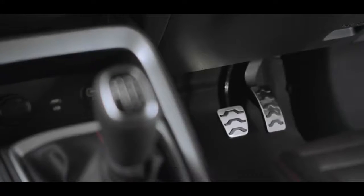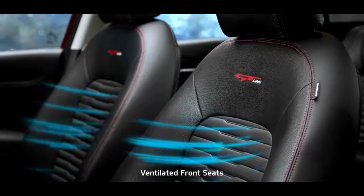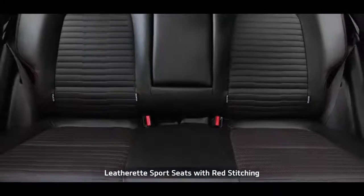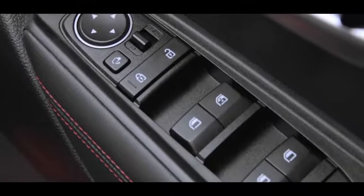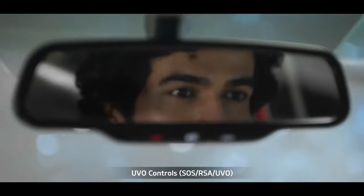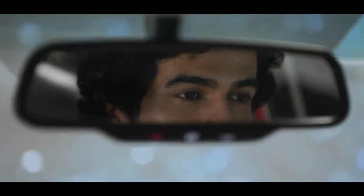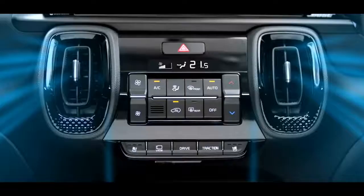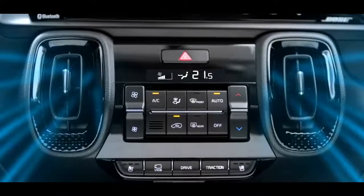The sporty alloy pedals in GT Line make the interior sportier and stylish. The ventilated front seats offer additional comfort and make the drive as easy as a breeze. The leathered sport seats and wrap door trim add to the richness of the interiors. The auto anti-glare mirrors with UVO controls not only prevent reflection and improve rear mirror visibility but also give convenient access to UVO controls. Front and rear USB charging as standard adds to the convenience.